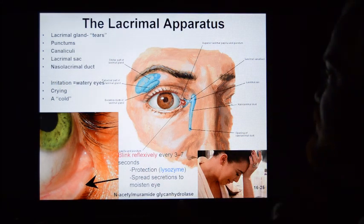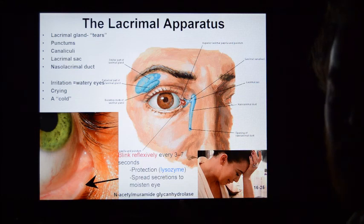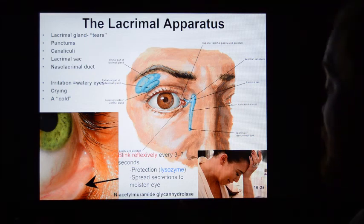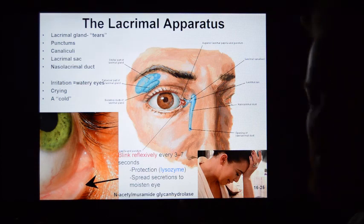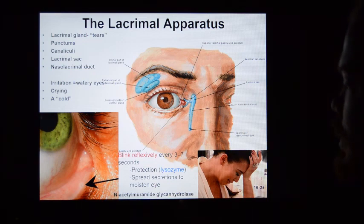Tears contain a chemical called lysozyme, which is an antibacterial compound that protects the eyes and decreases the risk of infection. You blink reflexively about every three to seven seconds. It's hard to prevent because the eyes don't do well when they're dry.